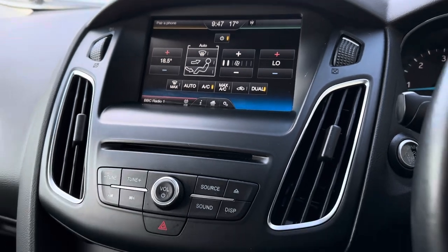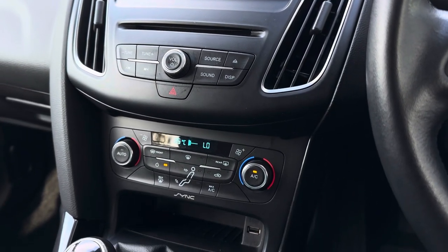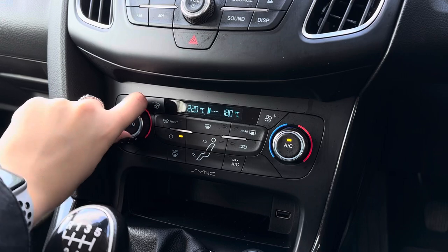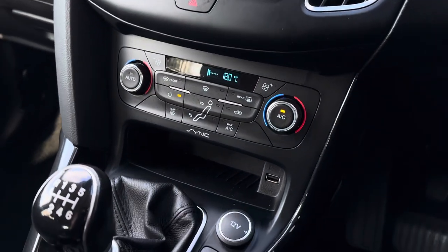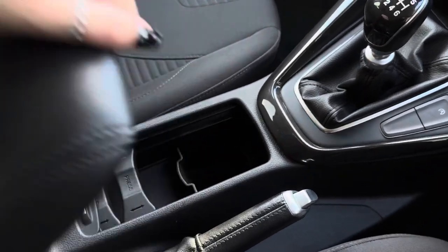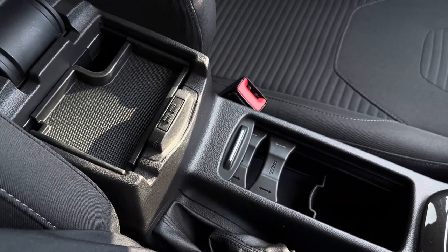Continuing down the center console, you can see the buttons and dials to control your main digital display as well as your dual climate control. The great thing about dual climate is that you can adjust one side of the vehicle without affecting the other, completely tailoring the experience to both driver and passenger. Also on the center console you have a USB port where you can plug your phone in, cup holders, and a spacious center armrest storage with a removable tray for deeper storage.